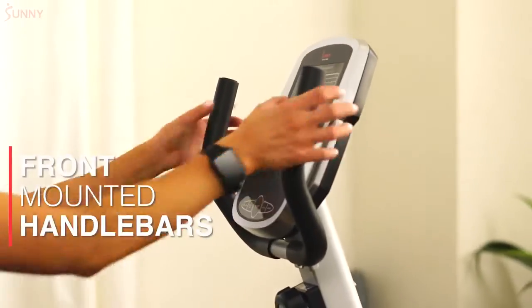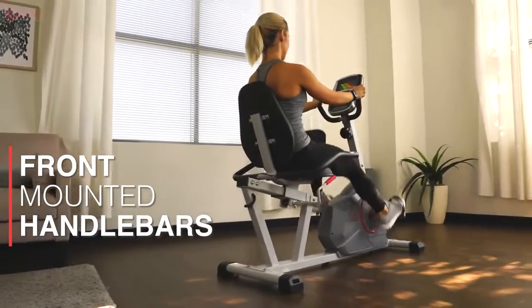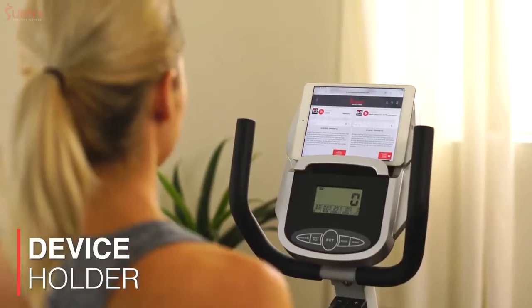Front-mounted handlebars allow you to switch your riding position at any given time to keep your workouts versatile and new. Stay engaged with your favorite media with the onboard device holder.